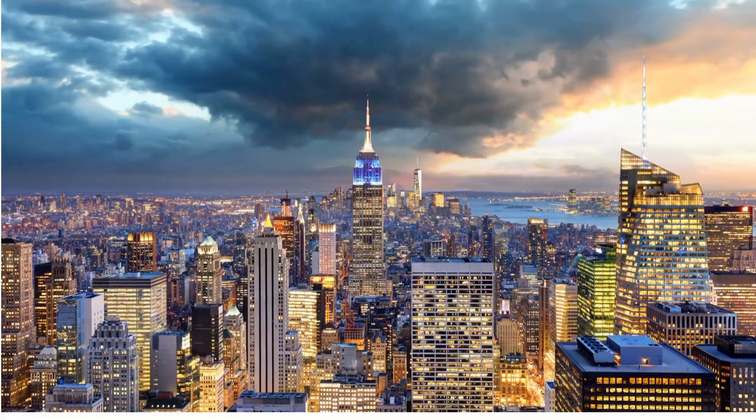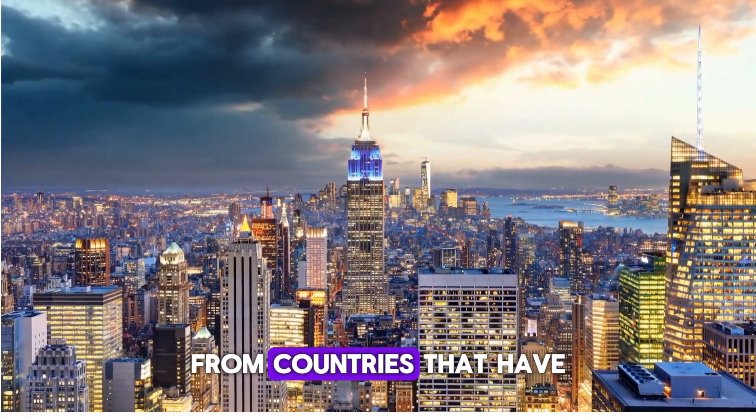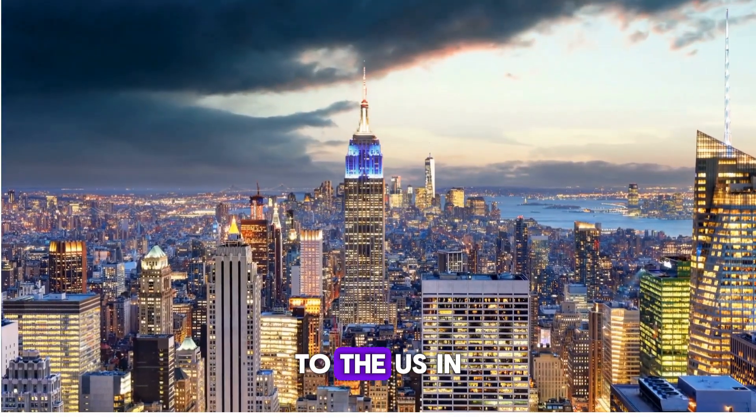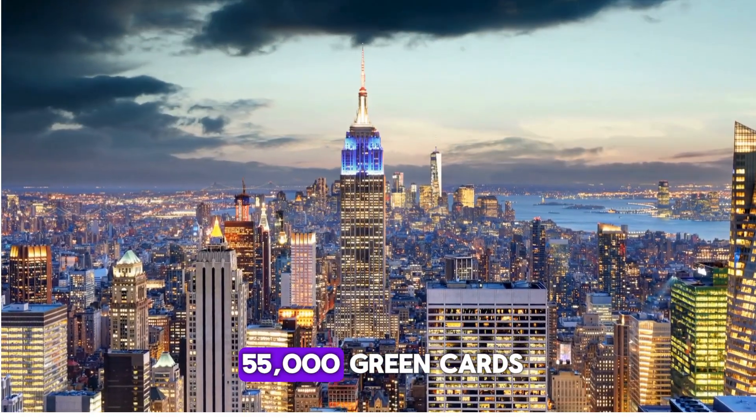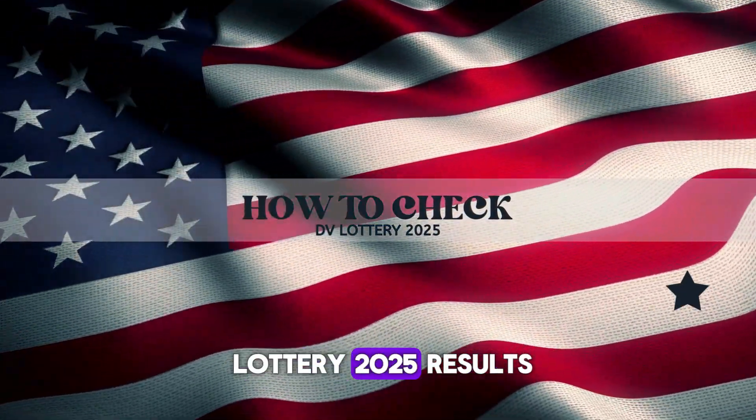How many green cards are granted in 2025? The DV 2025 program randomly selects winners from countries that have had low immigration rates to the U.S. in the past, and grants up to 55,000 green cards to the lucky winners.